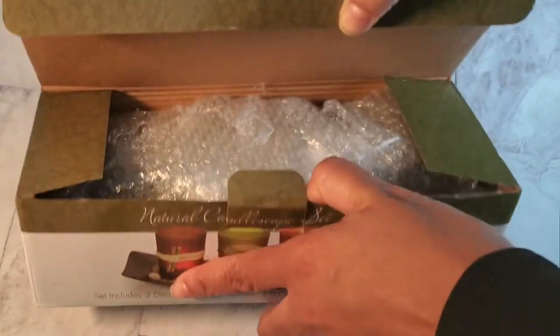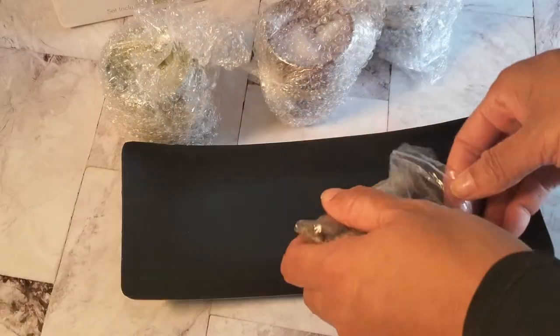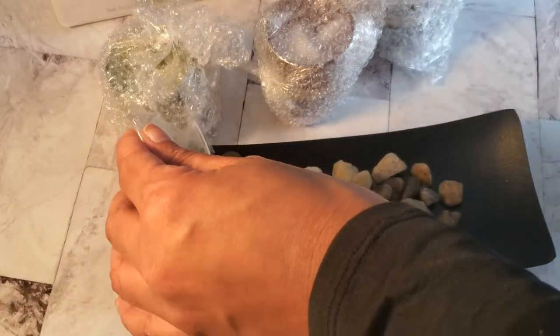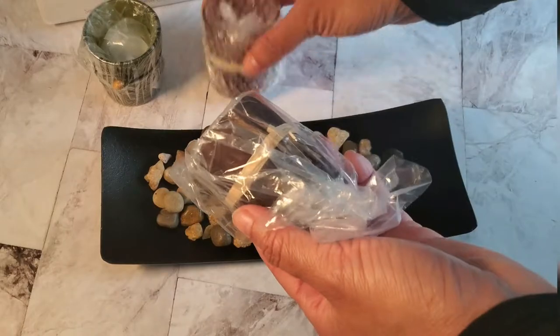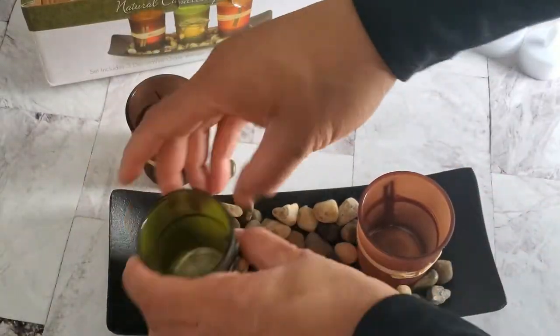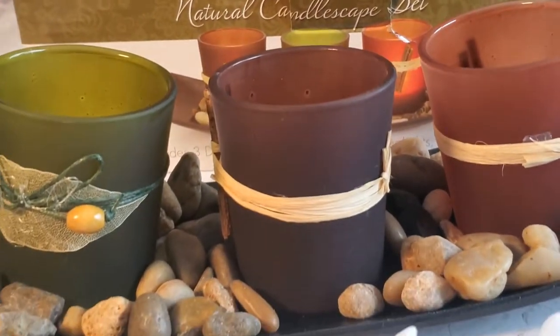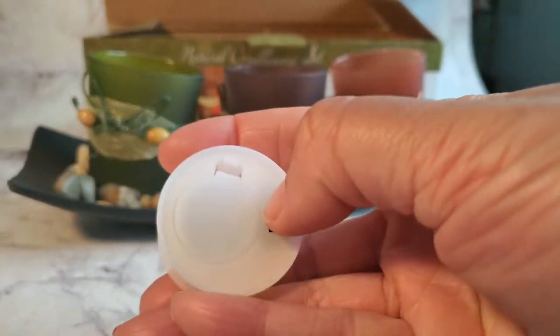Hi everyone, this is the elegantly designed home candle holder. It is beautiful and functional — it comes with a holding tray, decorative stones, and three votive candle holders that hold LED lights powered by battery. It is perfect for placement in your living room. I enjoyed putting this beautiful set together and I hope you do too. Enjoy!